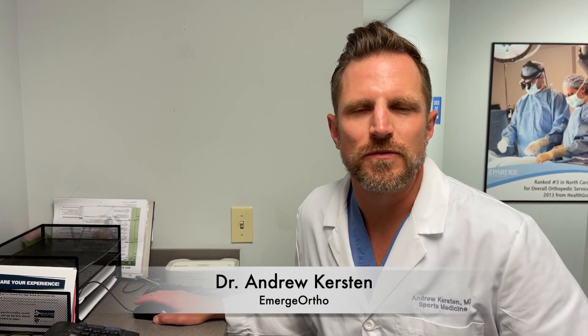Hi, I'm Dr. Andrew Kirsten with Emerge Orthopedics, and I'm a shoulder, knee, and sports medicine specialist. I just wanted to talk a little bit about shoulder arthroplasty or shoulder joint replacement and some of the new technologies we have at our fingertips.